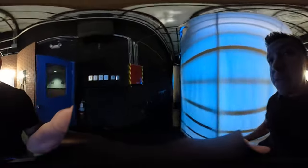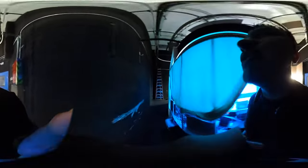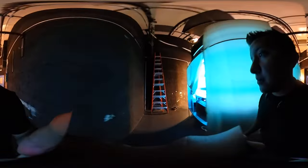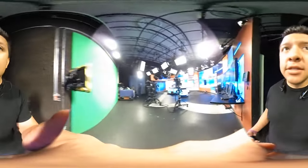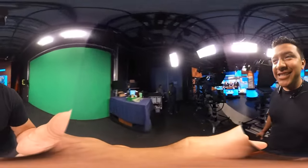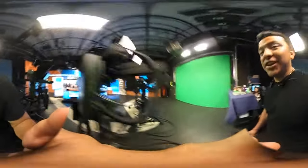This is the Fox studio. We're still doing the 11 o'clock newscast. Here we go — we're doing a 360 video, this is insane, it's crazy.